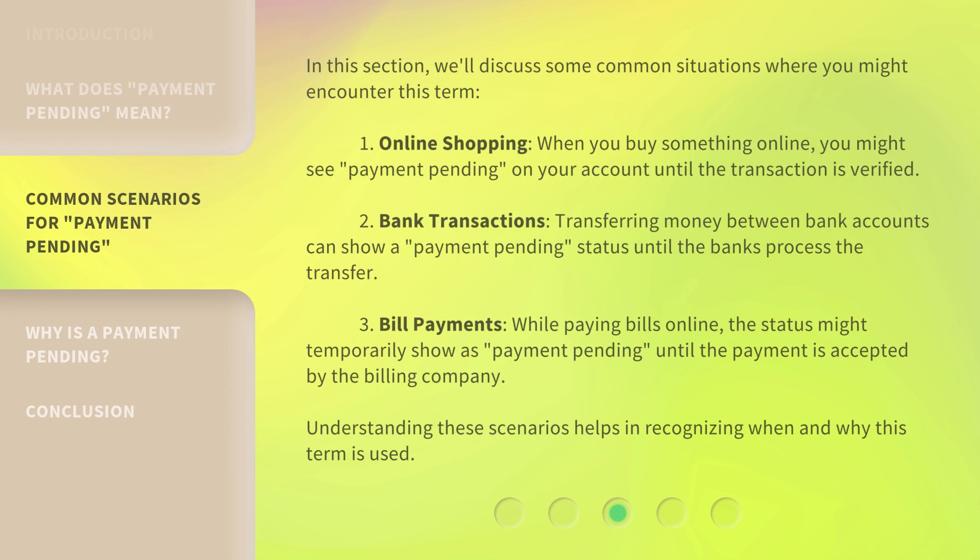In this section, we'll discuss some common situations where you might encounter this term. First, Online Shopping: when you buy something online, you might see 'Payment Pending' on your account until the transaction is verified. Second, Bank Transactions: transferring money between bank accounts can show a 'Payment Pending' status until the banks process the transfer.